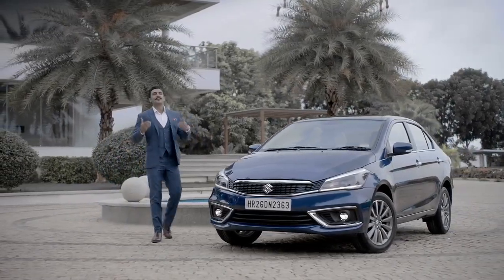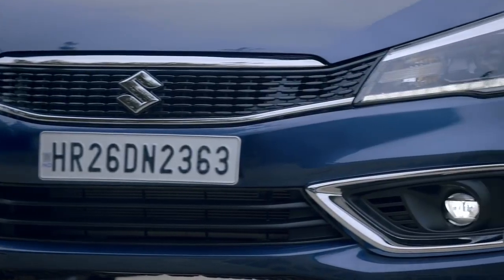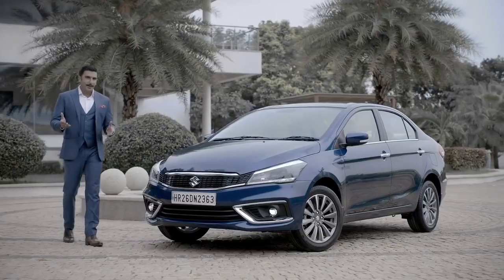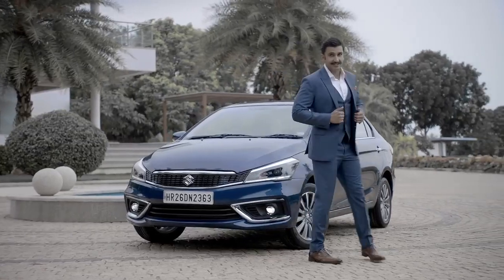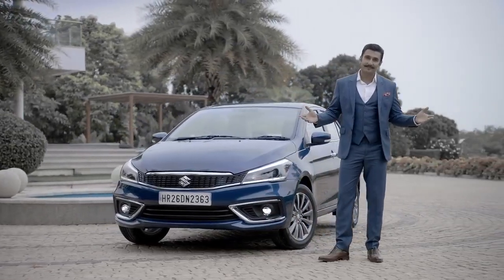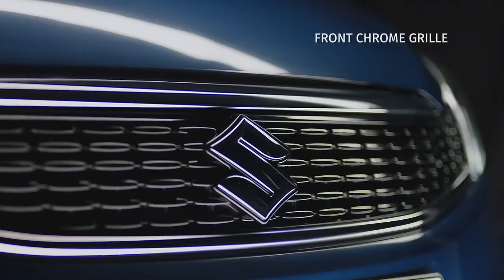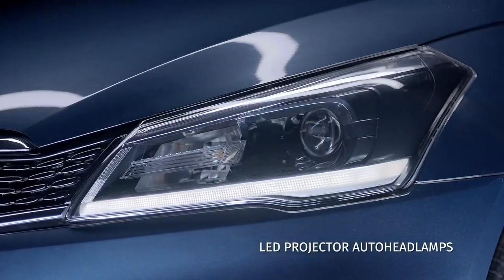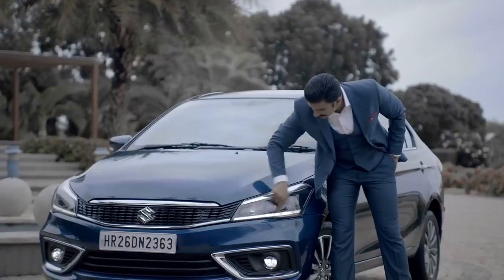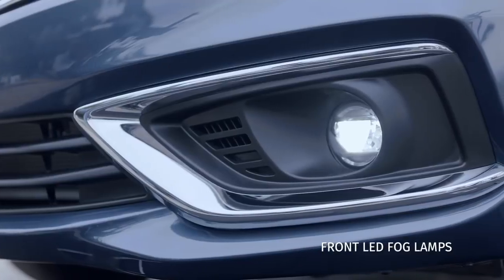The Siaz has donned a new avatar. Let me tell you about its new design, new features, new engine and more. I love experimenting with my looks, but my favourite is sharp dressing — it's a trend that's always trending. The new Siaz has this elegant front grille with chrome accents, and check out these LED projector auto headlamps which are the first in its segment. These LED DRLs give the car a fascinating look-me-in-the-eye attitude and also have LED fog lamps below.